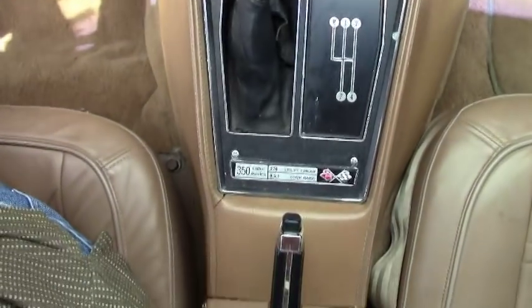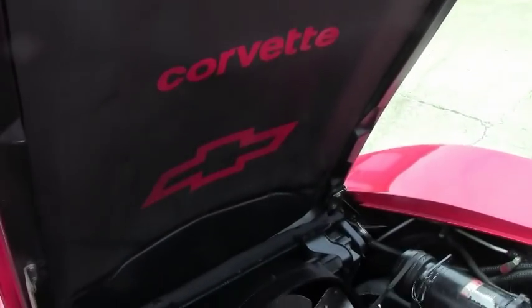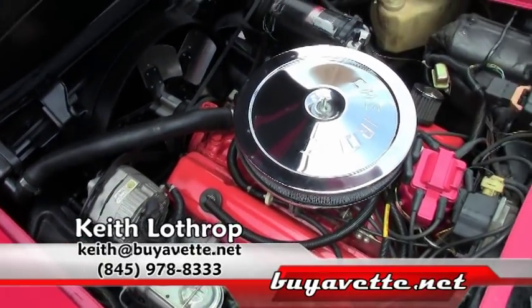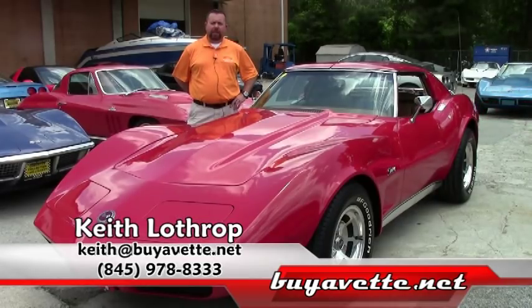Feel free to come by for a test drive. My name is Keith and I'd love to help you with it. I can be reached at 845-978-8333, or you can send me an email at keith@buyavet.net. Thanks for watching.